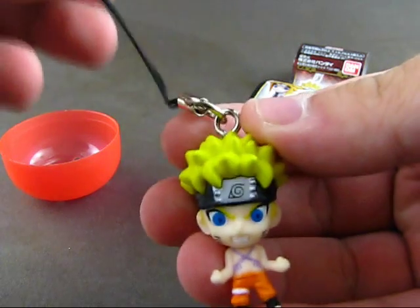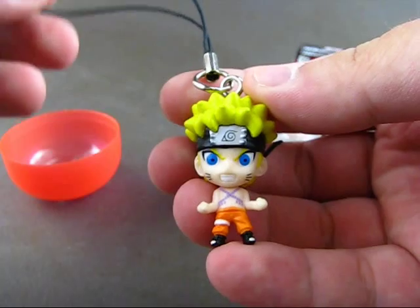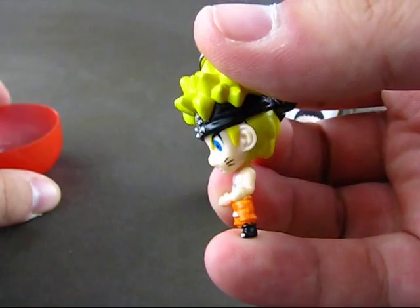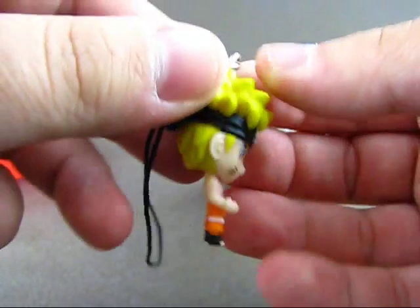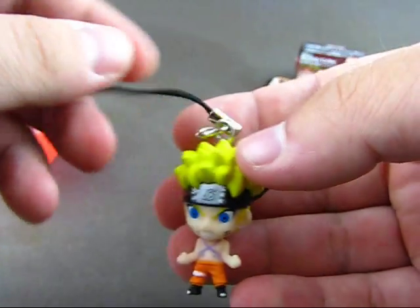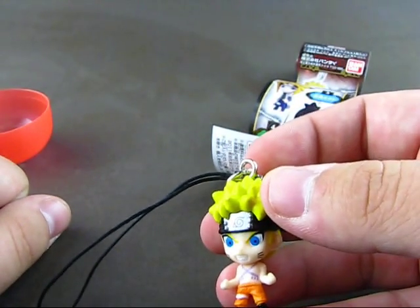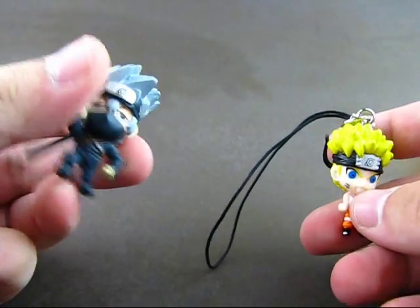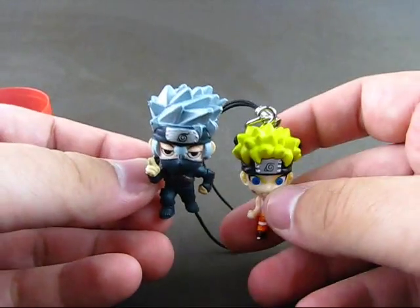Cute little dangler. Not sure if I'm going to put it on my mobile phone, but it will look nice on my smaller figurine collection shelf in my room. Quite a fun little souvenir from Japan for me. But there's one more Gashapon that I have that I will do in a few videos. Until then, see you - I'm going to try to figure out what this is and do another review for this. Until then, see you guys.